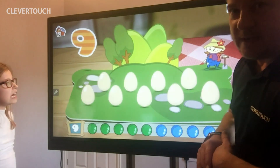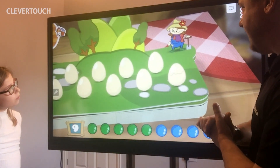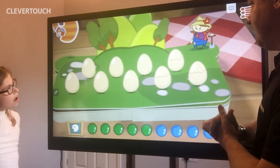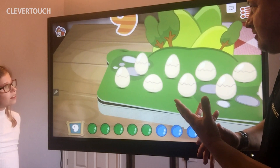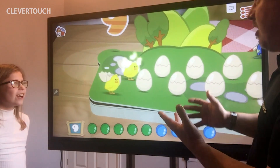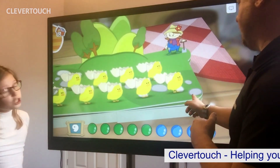Do you think they'll hatch everybody? Shall we see? Are they going to hatch? There they go. What do we think is going to come out of them? Crocodiles? No. Oh, little chicks! Just in time for Easter. There we go.